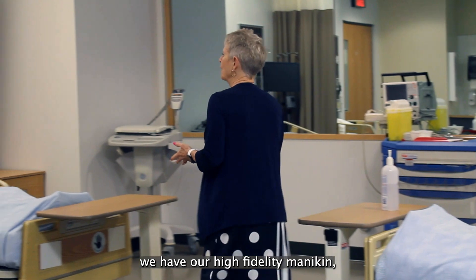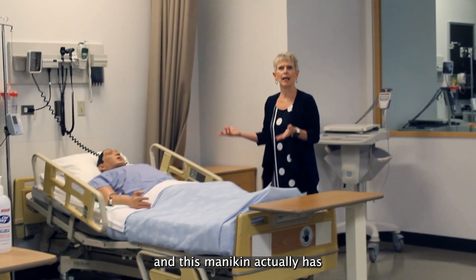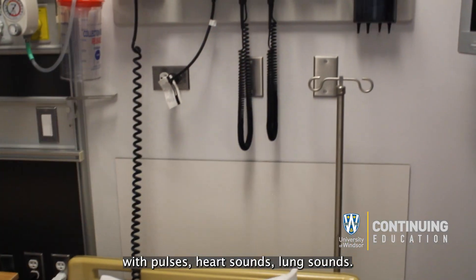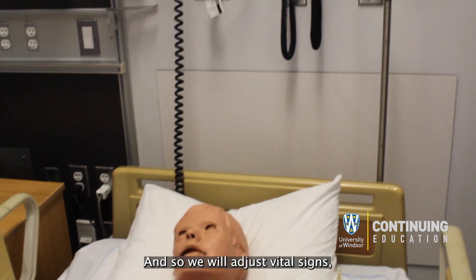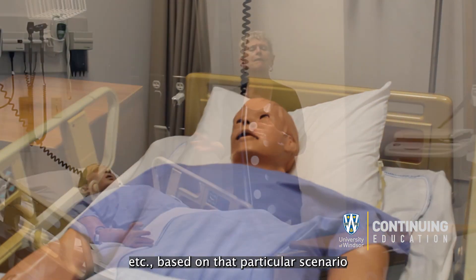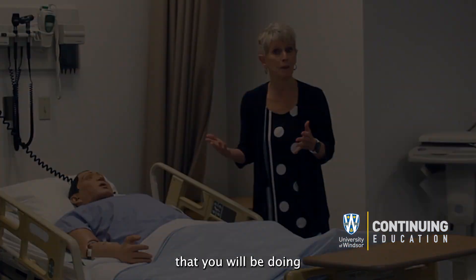Here we have our high-fidelity mannequin, which is anatomically correct with pulses, heart sounds, and lung sounds. We will adjust vital signs, et cetera, based on the particular scenario and based on the interventions that you will be doing.